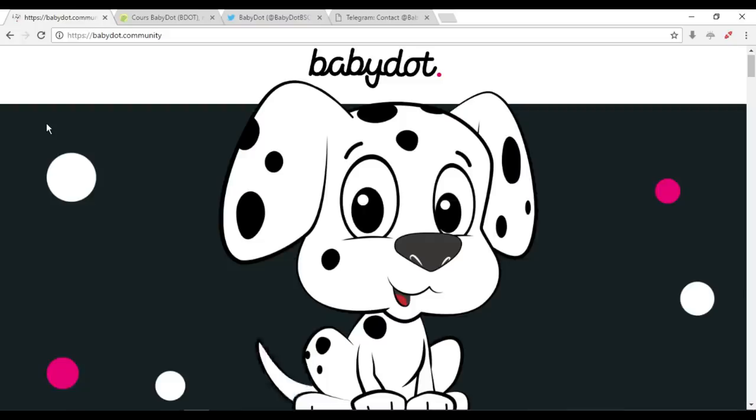Good evening everyone, welcome back to another video from your YouTube channel Elite Crypto. It's a channel for the Chinese community, but today we're going to make a video in English. The review is about Baby Dot.